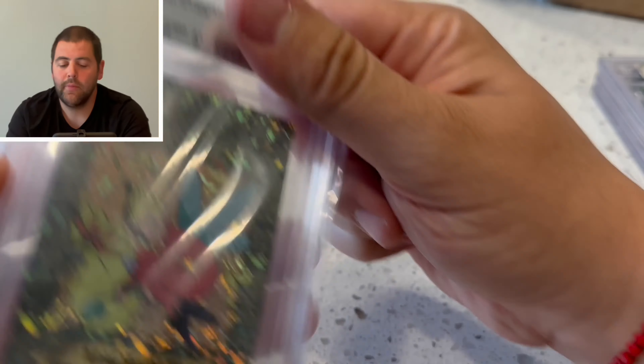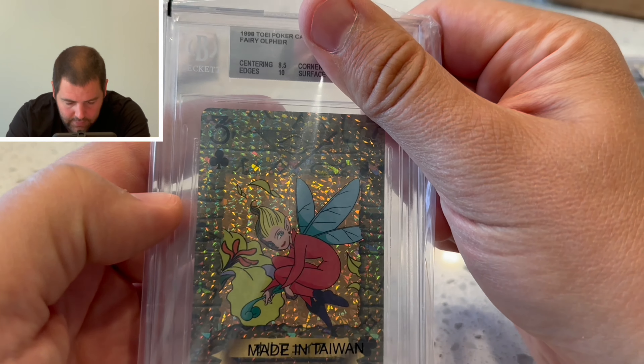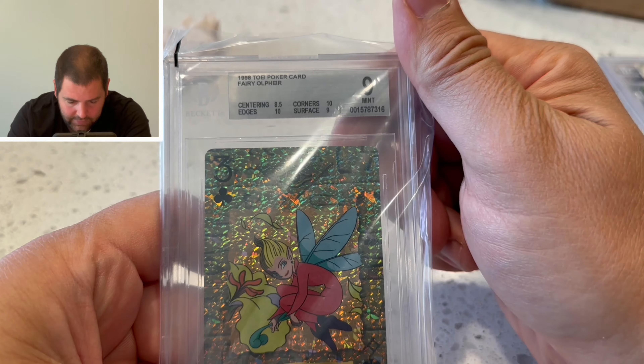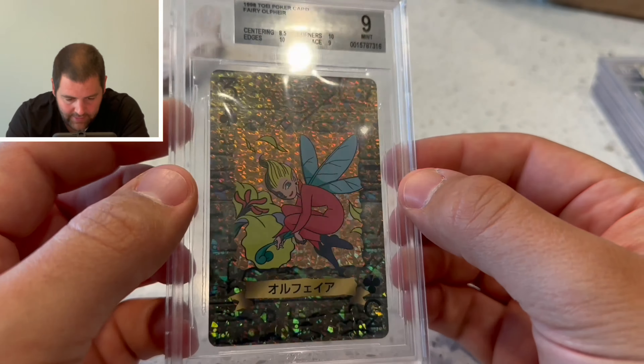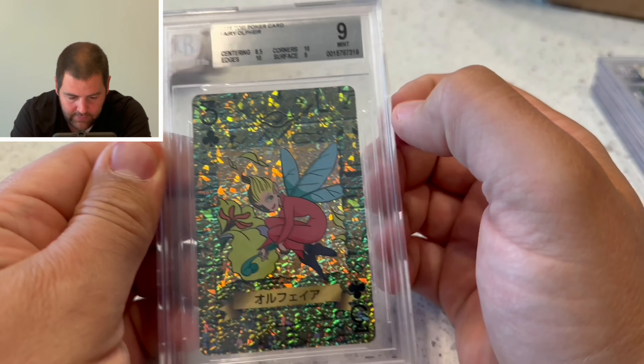That was brutal. Next we have the Fairy of Fear — 8.5 centering. They're killing me on the centerings on these cards. These were all previous nines that I resubmitted back to them, and it looks like the subgrades on this card were even worse.